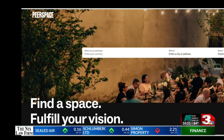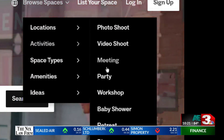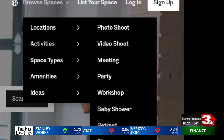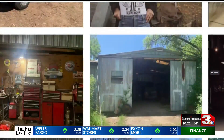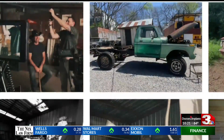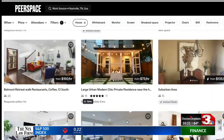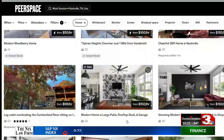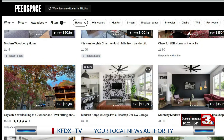Peer Space lets people rent out their space for a variety of things. If you've got a nice view, someone might rent it for a photo or video shoot. This former junkyard has been rented 50 times as a photo shoot location for $100 an hour. If you have Wi-Fi in a dining room or office, someone might be willing to rent it for a few hours as their own workspace or to host coworkers.